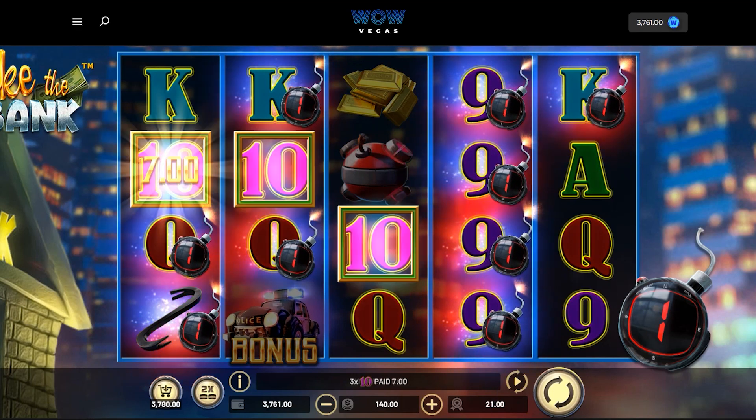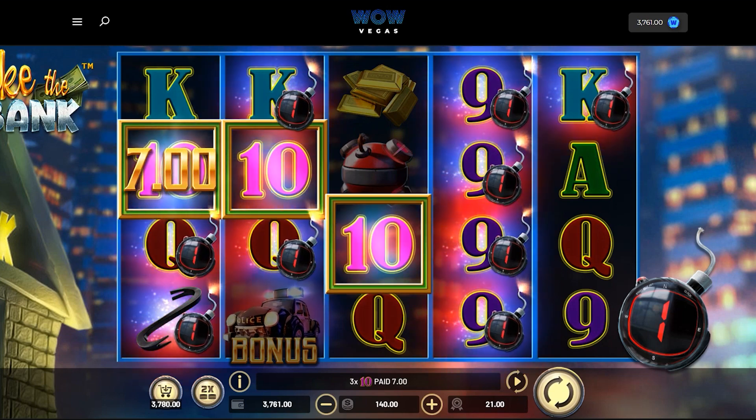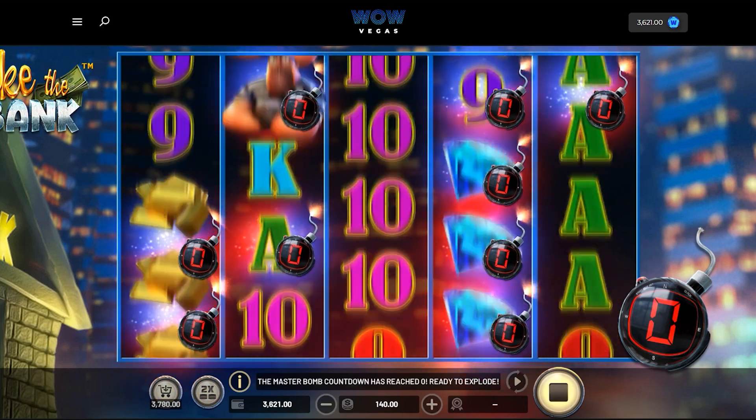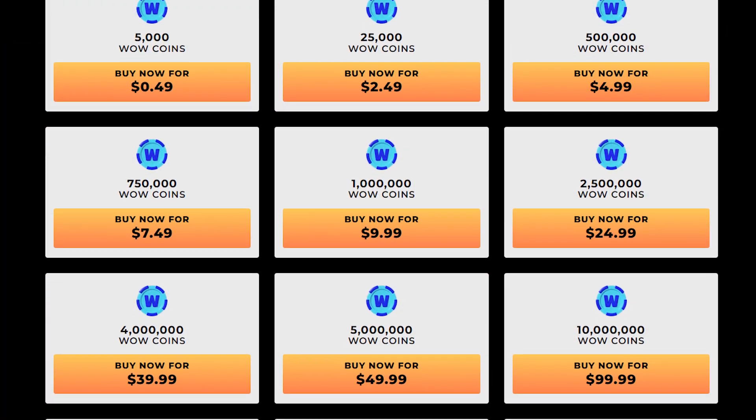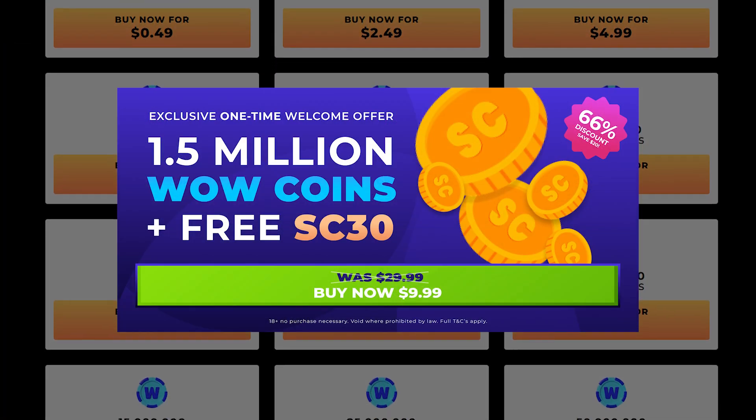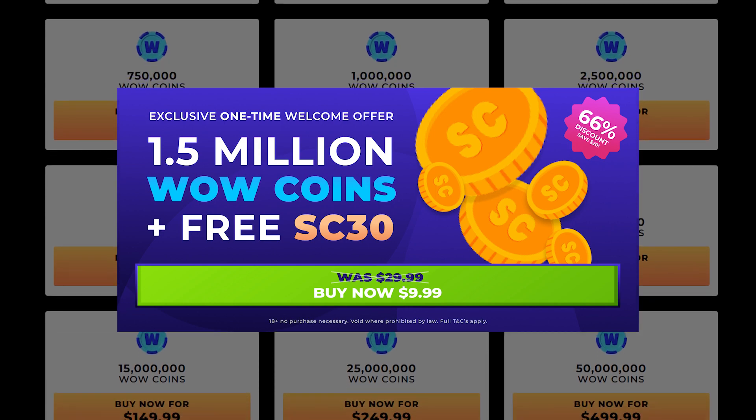Wow Vegas impresses with its exceptional graphics, captivating sound effects, and engaging animations that elevate your gaming experience. If you decide to purchase a pack of wow coins, you'll receive sweepstake coins that you can use to redeem for real prizes.